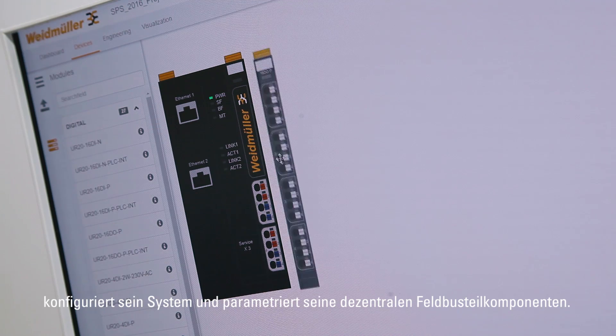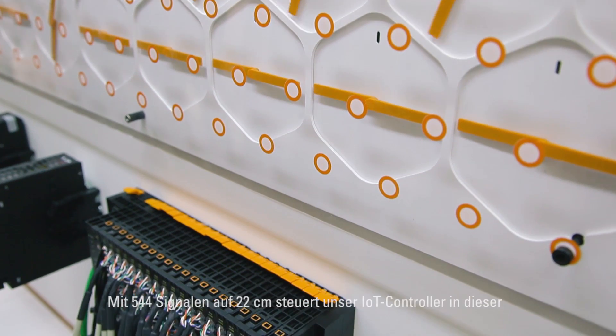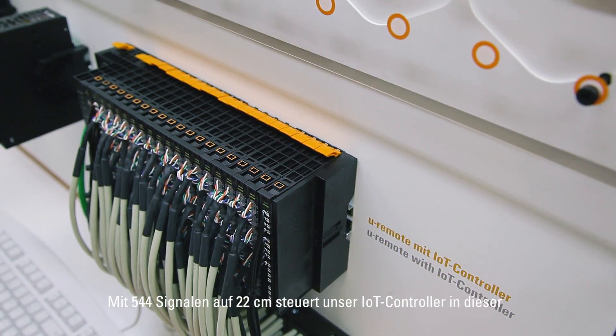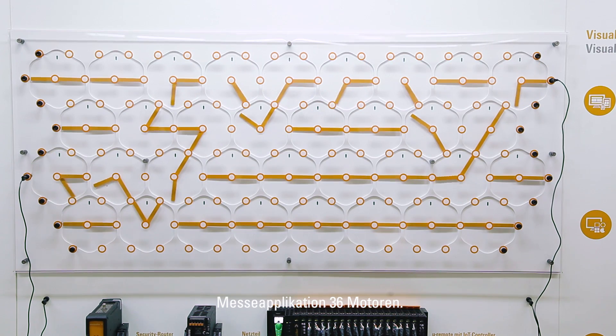You can configure the system and also parameterize the components on a distributed fieldbus. In this fair application, our IoT controller with 544 signals on 22 cm controls 36 stepper motors.